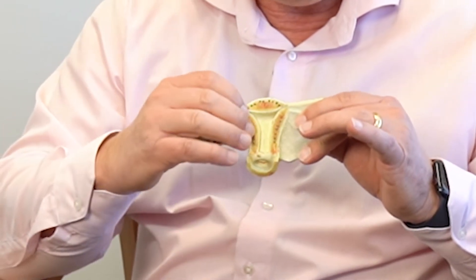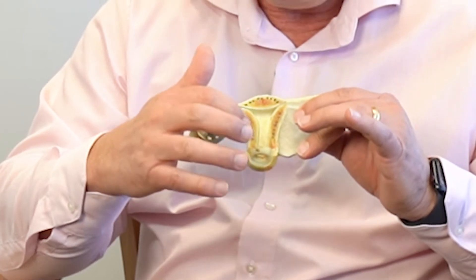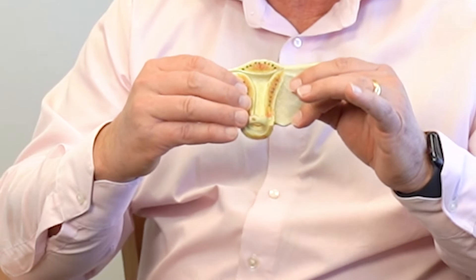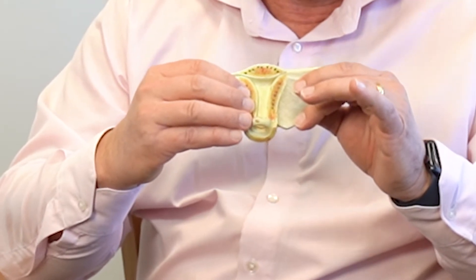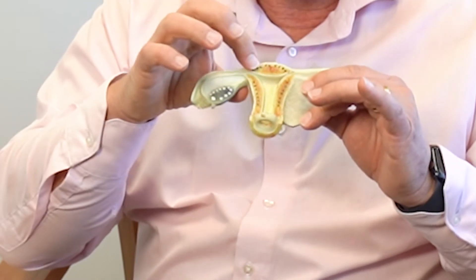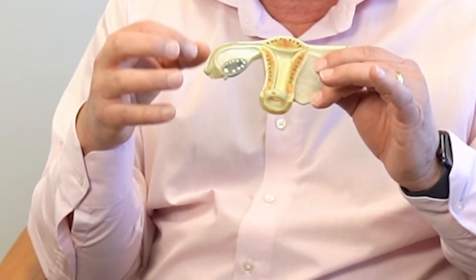Fibroids are simply a muscle overgrowth. Remember, the uterus is made up of muscle. When there's a muscle overgrowth, it becomes a fibroid. But it depends where that fibroid is as to whether it causes any problems.